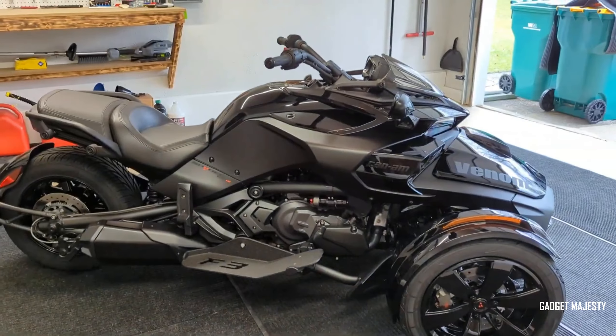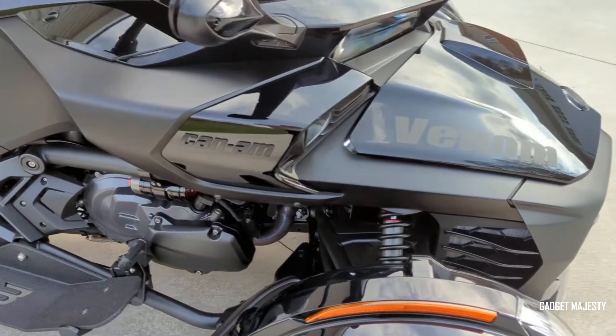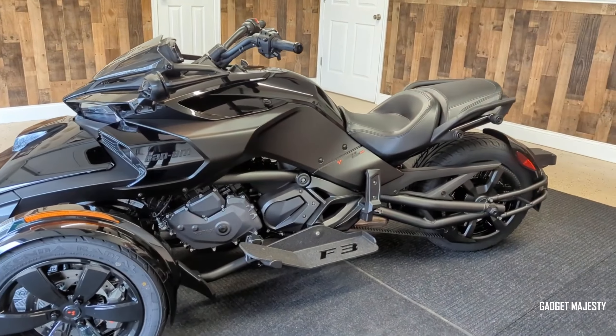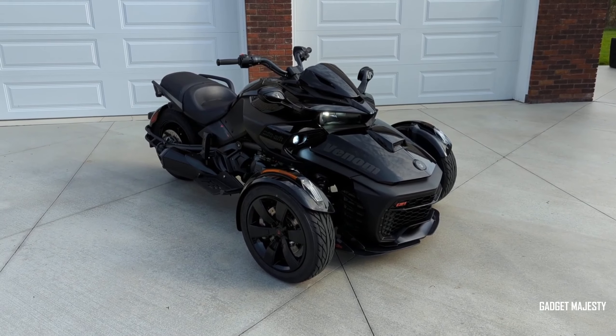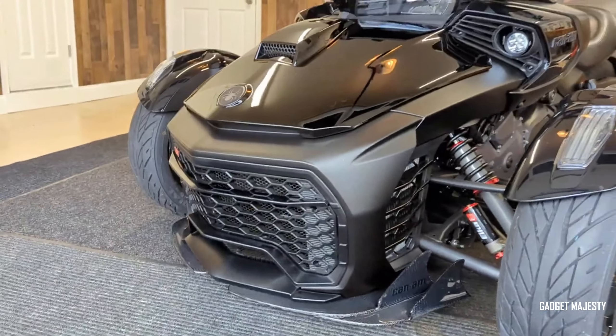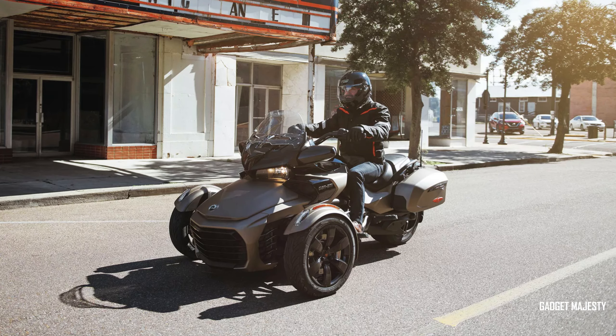The Can-Am Spyder F3 stands out with its bold design and advanced features right from the factory, including a 7.8-inch LCD screen and BRP audio system. It boasts a 105-horsepower Rotex engine and a semi-automatic gearbox, with a full tank offering around 406 kilometers of range.